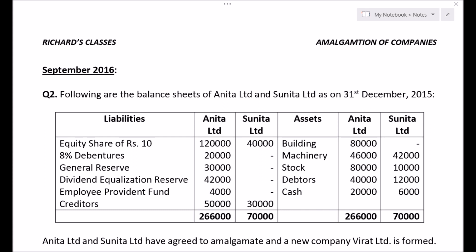On the liability side, you have equity shares, 8% debentures, general reserve, dividend equalization reserve, employee provident fund, and creditors. On the asset side, we have building, machinery, stock, debtors, and cash.